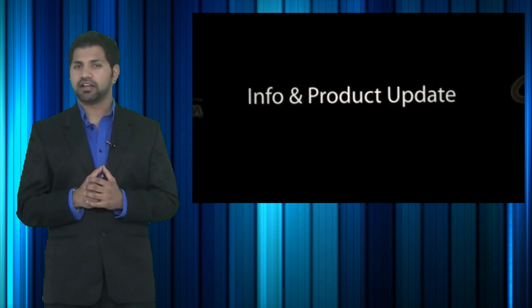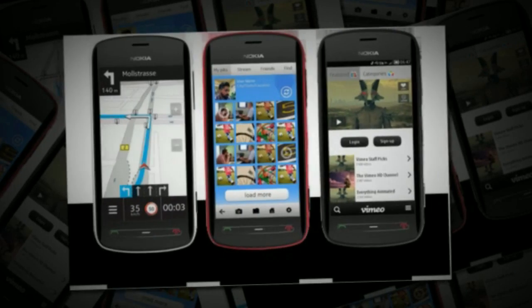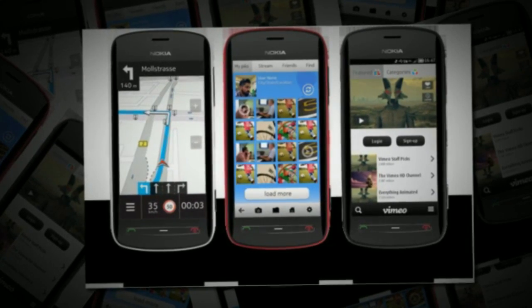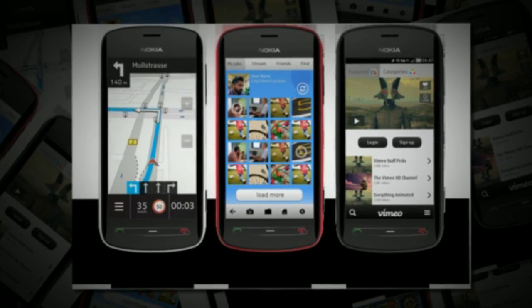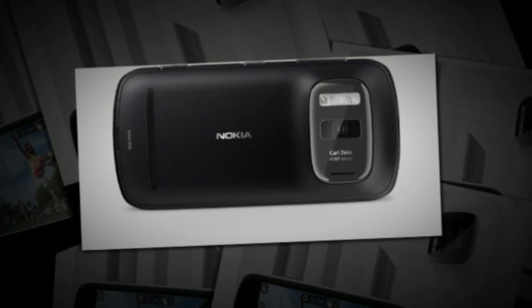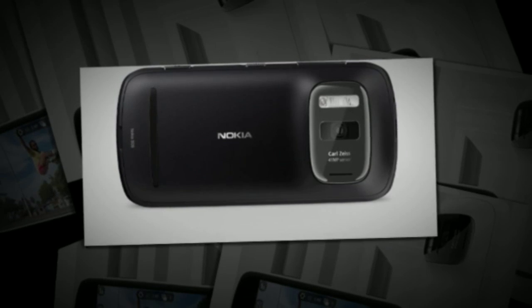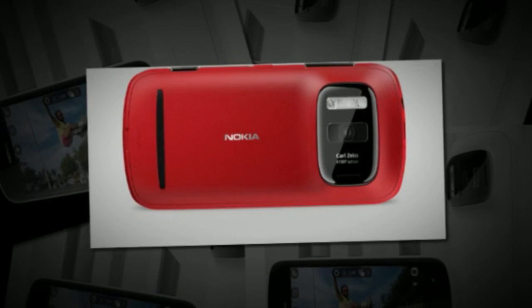And now, the hot new product info update I've got for you is on the Nokia 808 PureView Camera Phone. This phone has a 41-megapixel sensor with the PureView Pro image technology with Carl Zeiss Optics. There's a video resolution on Full HD of 1920x1080, and there is also a digital zoom of 4x. This cell phone is able to take really high quality pictures as well as high quality videos.